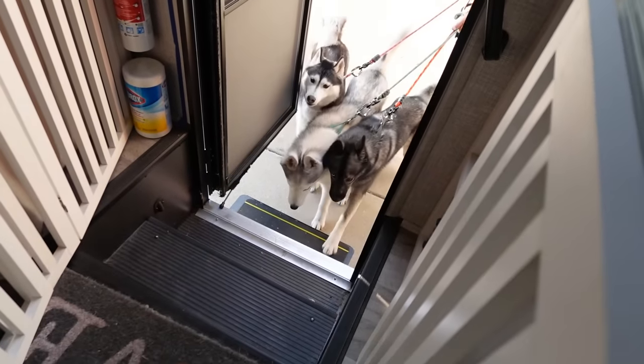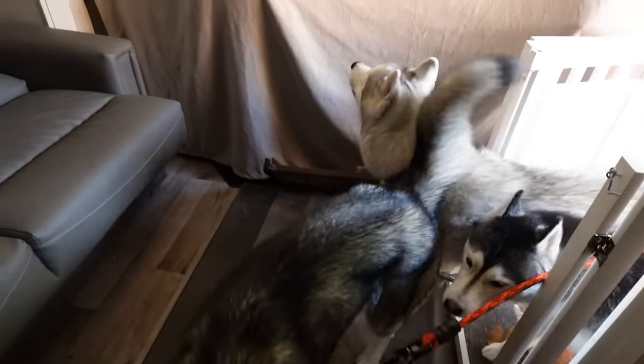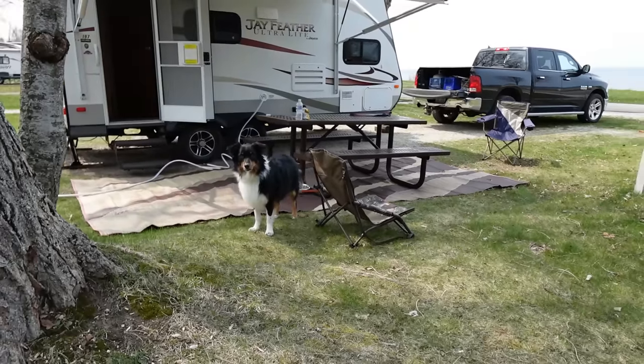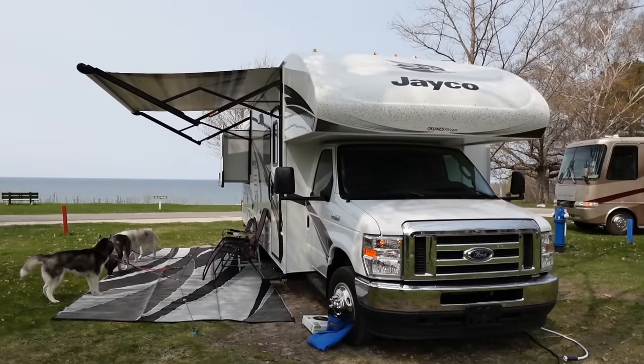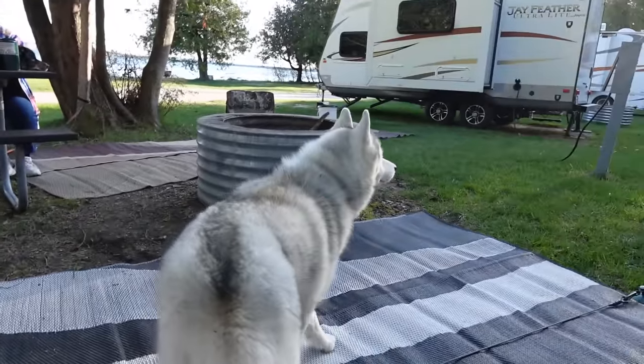Guess what we're doing today? It is time for our first camping trip of the year — well, technically our second. The first one we went with my parents and just had a nice chill two-day trip without a ton of activities. So technically this is our first camping trip of the year with activities.